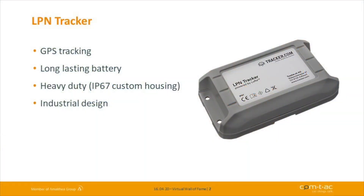I'll explain how to use it and how to connect it to the Things Enterprise Stack, but before that I'll show you where to use it and some technical specs. The LPN Tracker is a GPS tracking device with a long-lasting battery inside. It's heavy-duty, IP67, with custom housing and an industrial design.